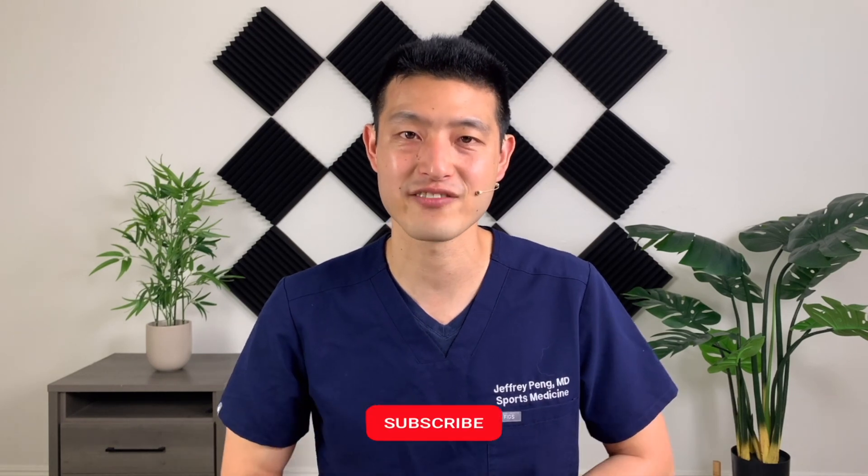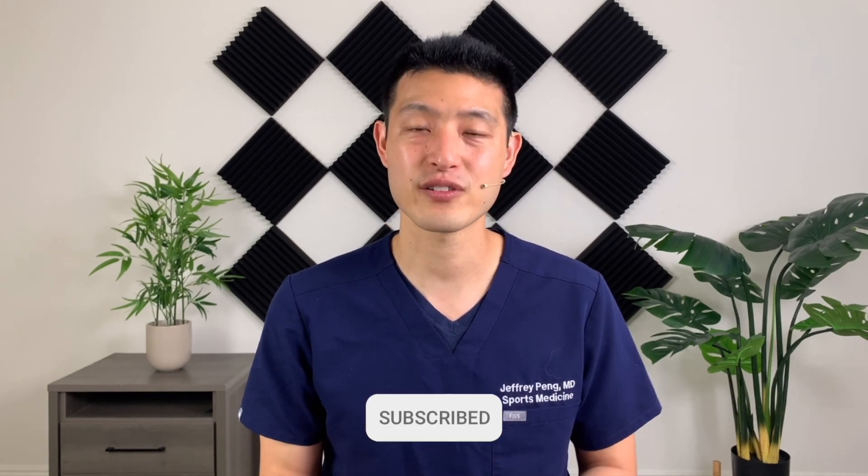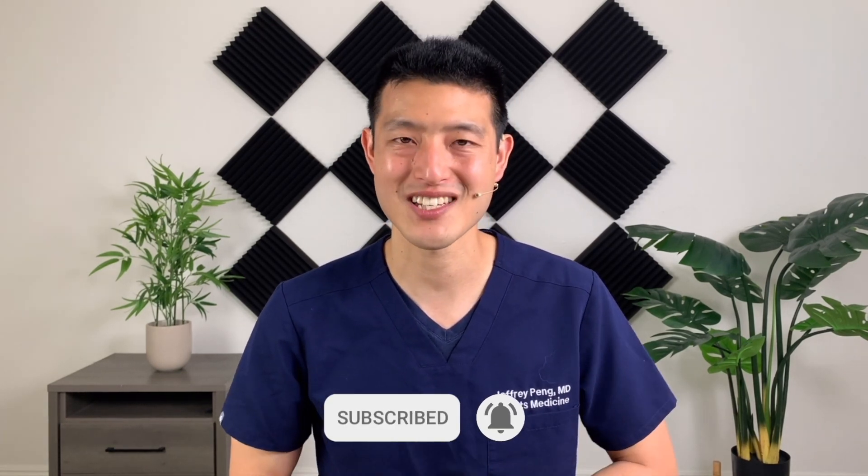Hey everyone, Dr. Jeff Pang here. If this is the first time you're watching one of my videos, my goal is to help each and every one of you live an active and healthy lifestyle. So if that's something you're interested in, please consider subscribing to my channel.